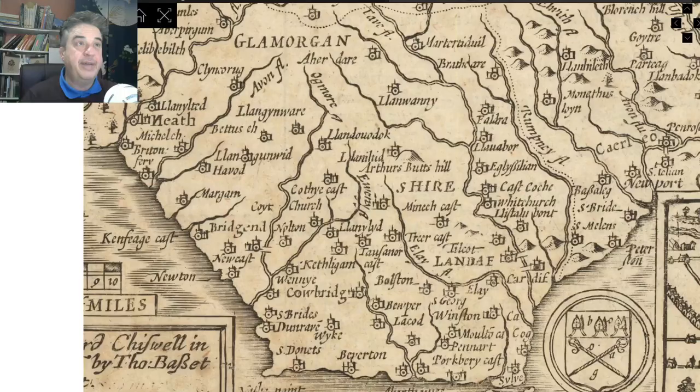'So these memories and knowledge have been suppressed for a very long time. Keep up the good work. All the best, Paul.' Thank you, Paul. Right, look at this map — this is fantastic. Right in the middle we've got Arthur's Butts Hill. He zoomed in and made this very easy to see. You can have a look around yourself and enjoy looking at all this.